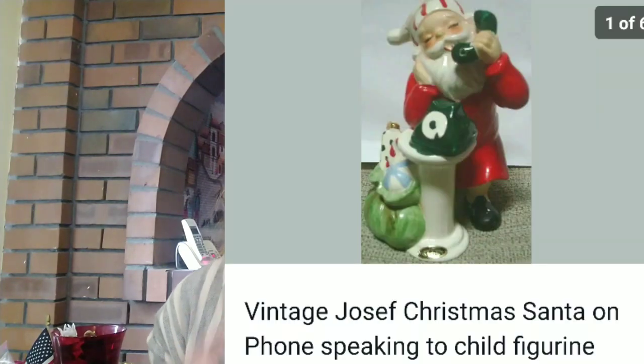Another item I found at Goodwill retail — and it was hidden — was this vintage Joseph Christmas Santa Claus that's on the phone. Now the phone was missing the cord and it was missing the little boy that goes with it. It's supposed to be a set, but I found this at Goodwill hidden on the shelf for only a few dollars and I made $42.48 profit on it. So I thought that was still a really good flip.